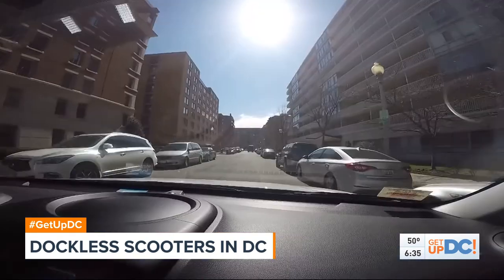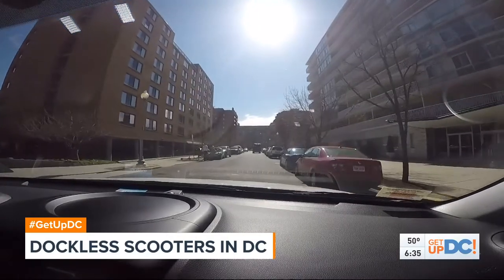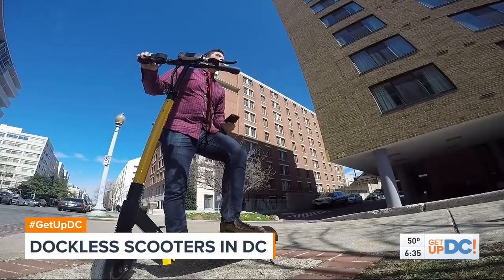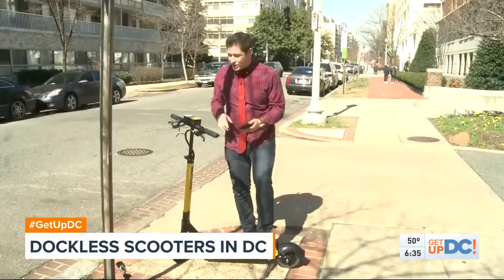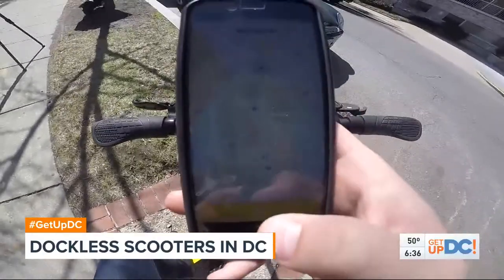Traffic in Foggy Bottom — who would have thought? Found it. We found one of them right over here by 24th and G Street.